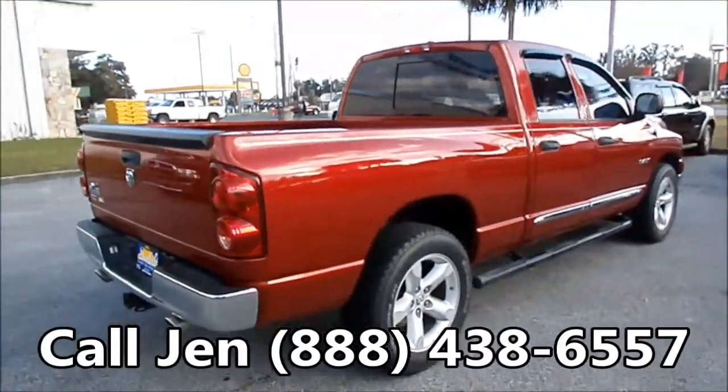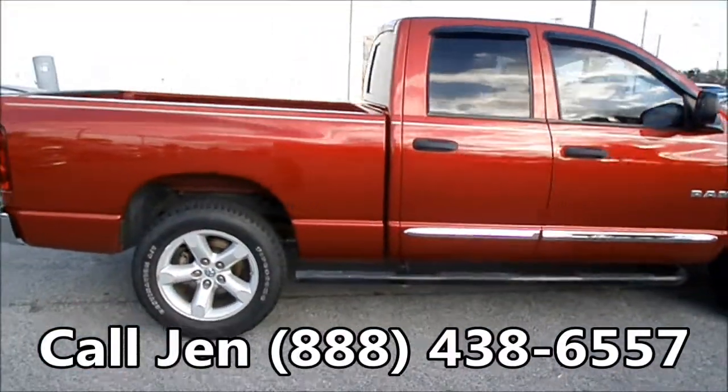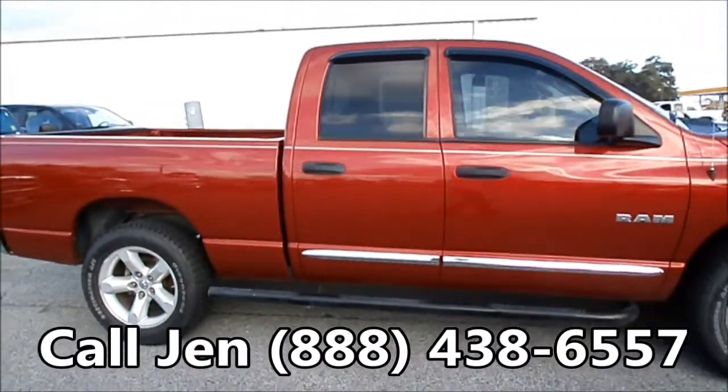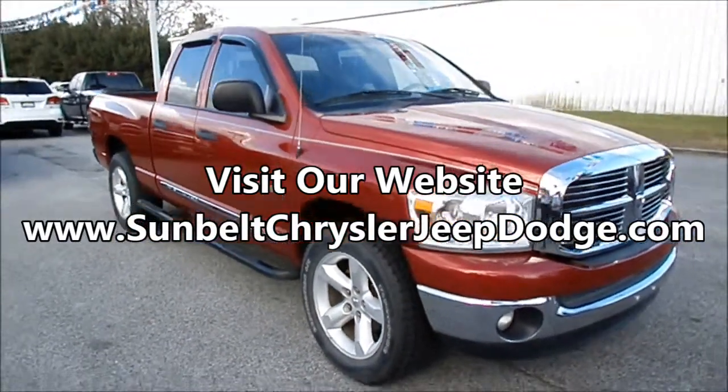Okay, that was our 2008 Ram. If you have any questions give me a call toll-free at 1-888-438-6557, and don't forget to visit our website SunbeltChryslerJeepDodge.com. Thanks for watching!